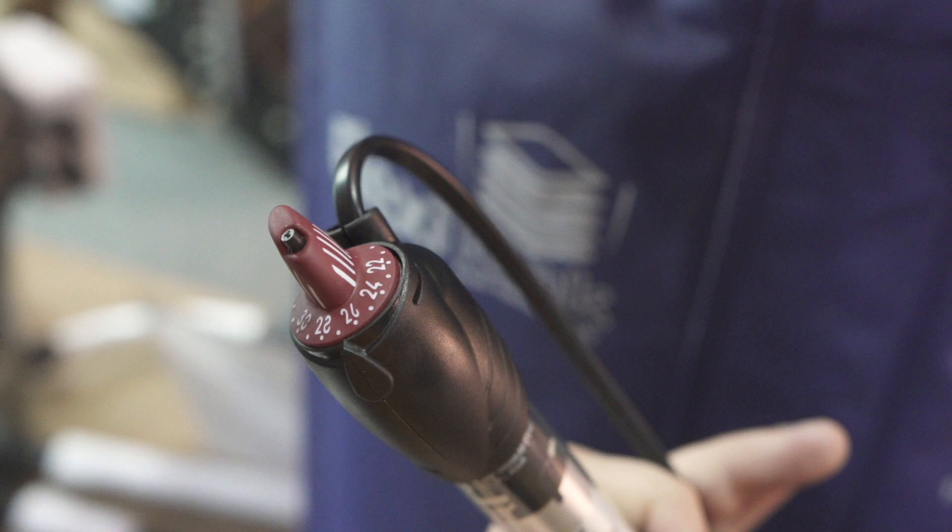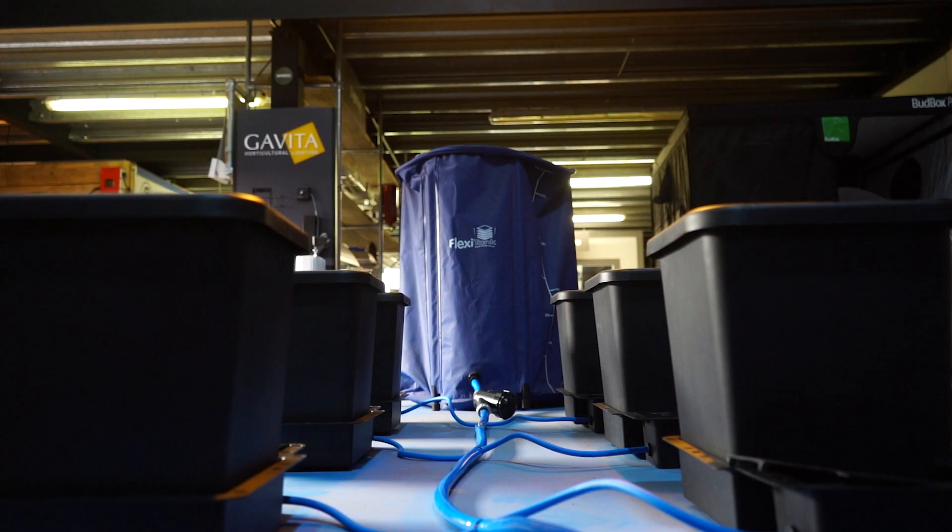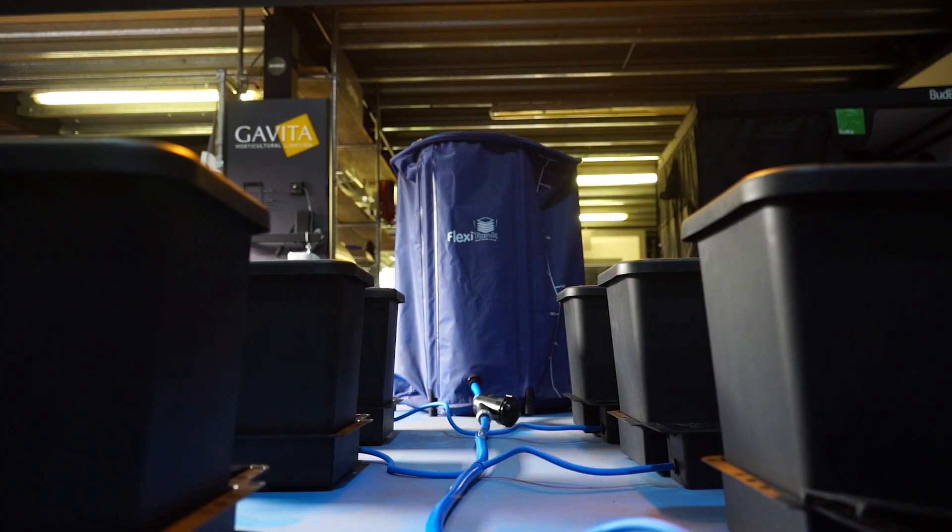Hydro growers should also consider using a nutrient heater to ensure nutrient solutions stay between 18 and 21 degrees C, eliminating cold water shock for your plants and guaranteeing maximum nutrient effectiveness.